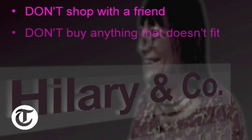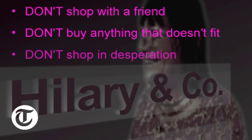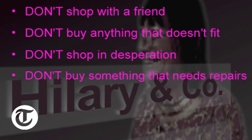And the things you should never do when you're sale shopping: don't shop with a friend because you'll end up fighting over the same garment; don't buy anything that doesn't fit you or flatter you; don't shop in desperation; don't be tempted to buy something that needs a lot of repairs — you'll never ever get round to doing it; and finally, don't experiment. It may only be five pounds, but if it doesn't look right and it's not worth the money and you get it home and you're never going to wear it, that's five pounds you've just thrown away.